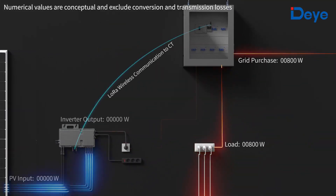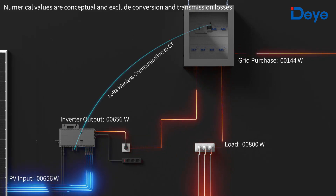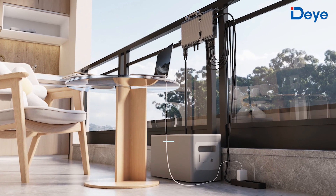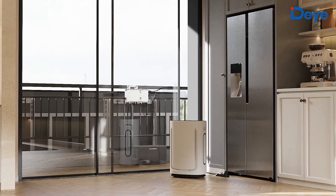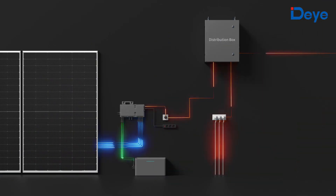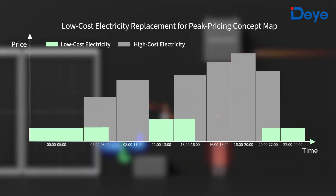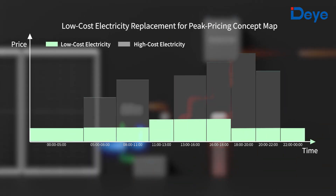During the day, solar power can reduce the power consumption of the household, decreasing reliance on electricity purchased from the grid. Any excess photovoltaic power will be stored in the battery, and this stored power can be utilized at any time throughout your home. You can also pre-charge the battery during low electricity price periods and continue to enjoy cheap electricity during peak pricing periods.